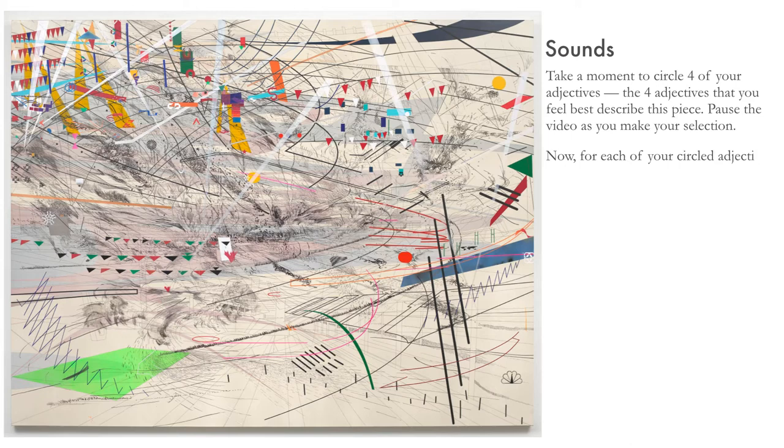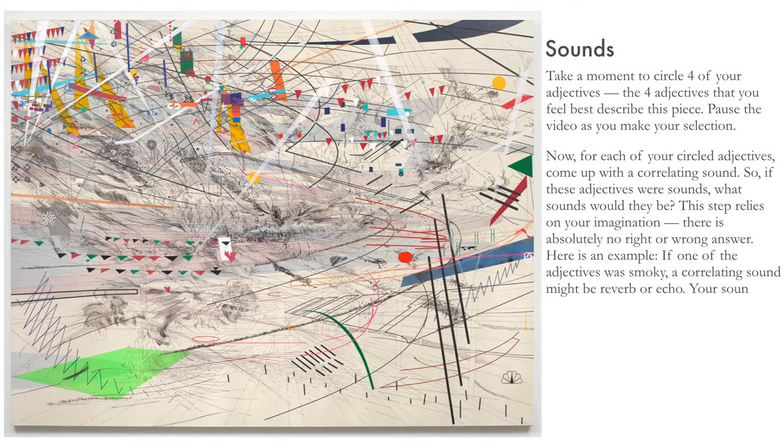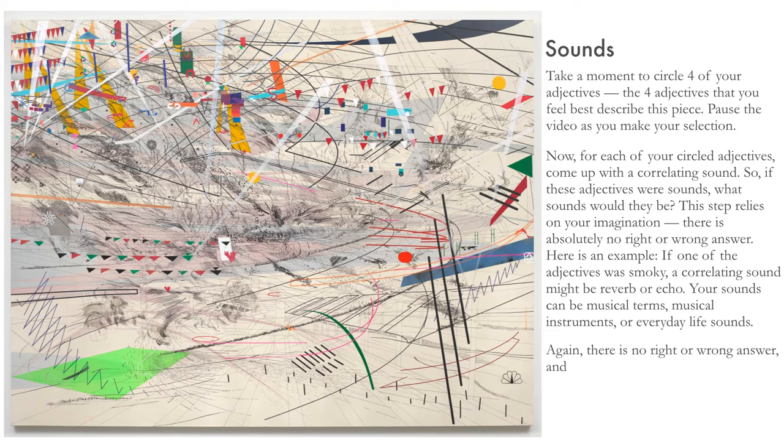Now, for each of your circled adjectives, come up with a correlating sound. If these adjectives were sounds, what sounds would they be? This step relies on your imagination — there is absolutely no right or wrong answer. Here's an example: if one of the adjectives was 'smoky,' a correlating sound might be reverb or echo. Your sounds can be musical terms, musical instruments, or everyday life sounds. Again, there is no right or wrong answer, and feel free to pause the video until you are ready to continue.